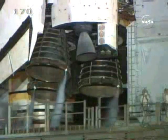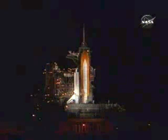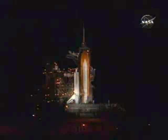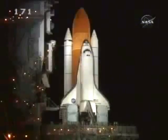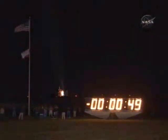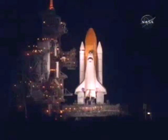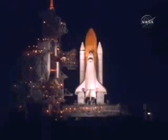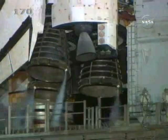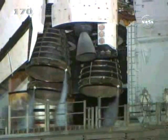T-minus one minute, 15 seconds. The liquid hydrogen tank inside the external tank is reported to be at the proper flight pressures. T-minus one minute and counting. T-minus 50 seconds. We are transferring to orbiter internal power at this time. Discovery is now running off its three onboard fuel cells. Coming up on a go for auto sequence start in 10 seconds. And we have a go for auto sequence start. Discovery's onboard computers have primary control of all the vehicle's critical functions. T-minus 22 seconds.